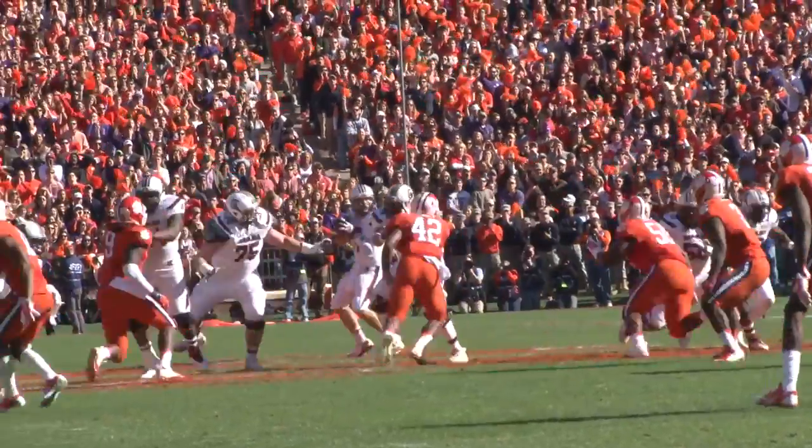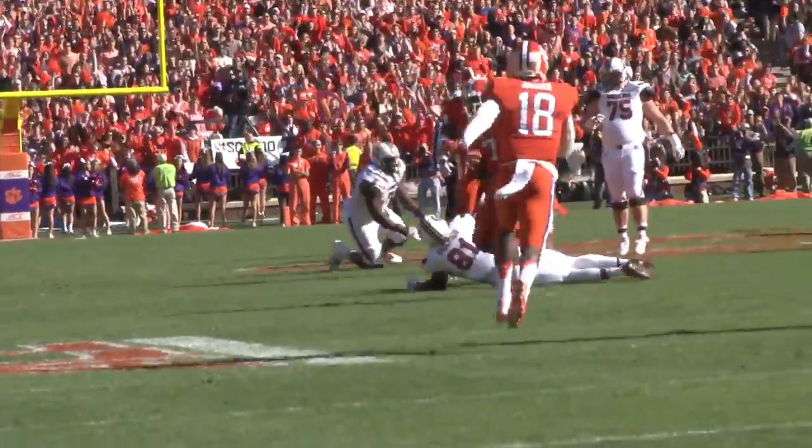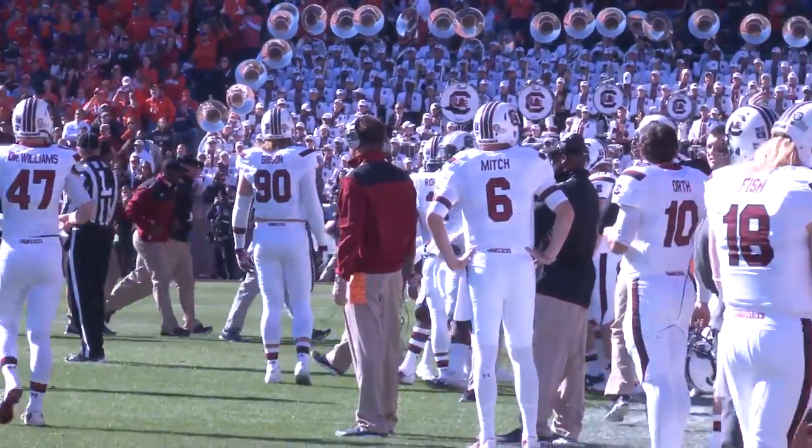Although USC did have good field position, they did not score on that drive, and Rory Anderson would go down injured after an incomplete pass. He would, however, walk off the field on his own accord, but would not return for the rest of the game.